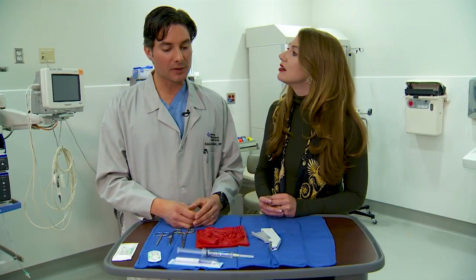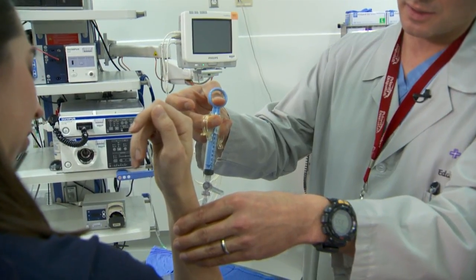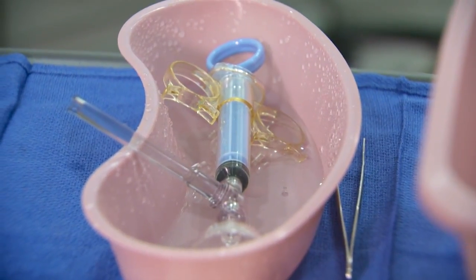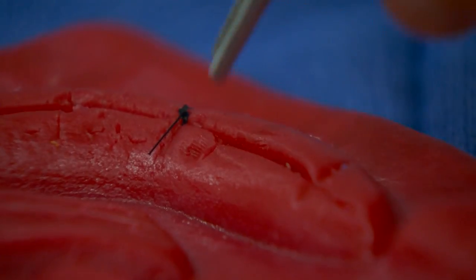After you get the wound numbed up, it's very important to make sure the wound is clean. We typically irrigate the wound with a high-pressure spray of either water or saline to clean out any bacteria or debris. Before we get started, we also look at the wound to make sure we're not seeing any foreign bodies in there.